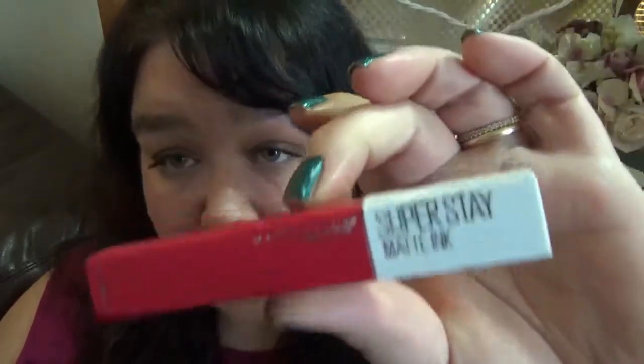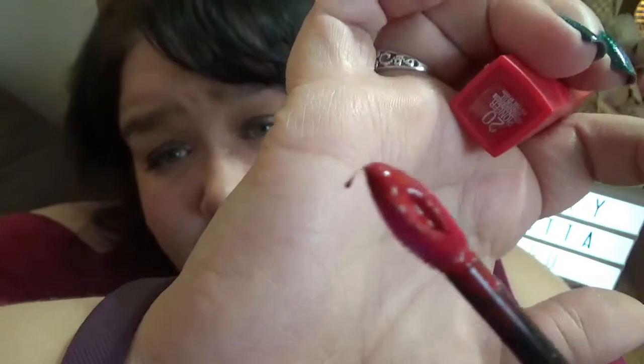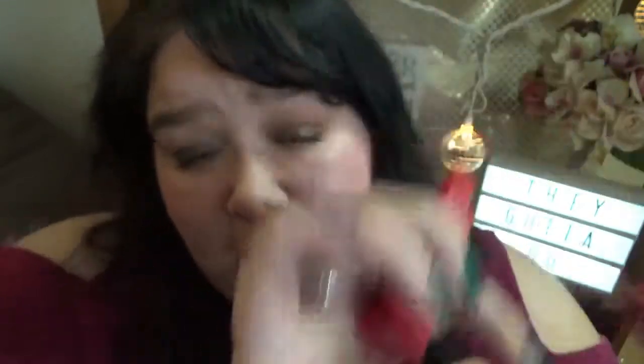This is from Maybelline — the Super Stay Matte Ink in a red shade. These smell so terrible. The formula is fine and they look fine, but they just don't smell good and I never ever reach for it. So as much as I love reds, I'm going to pass this one on.